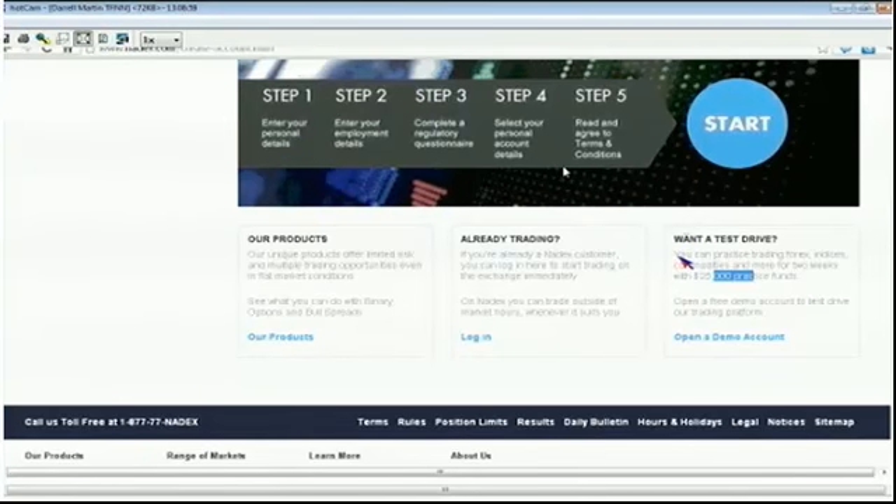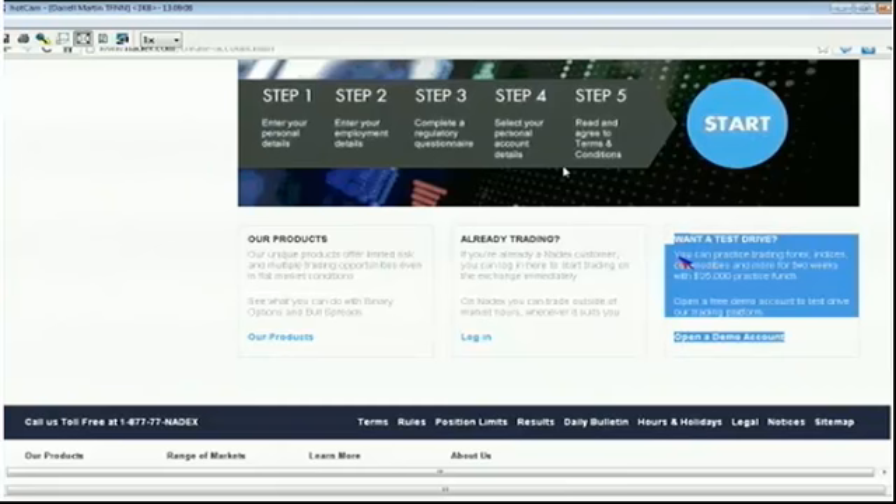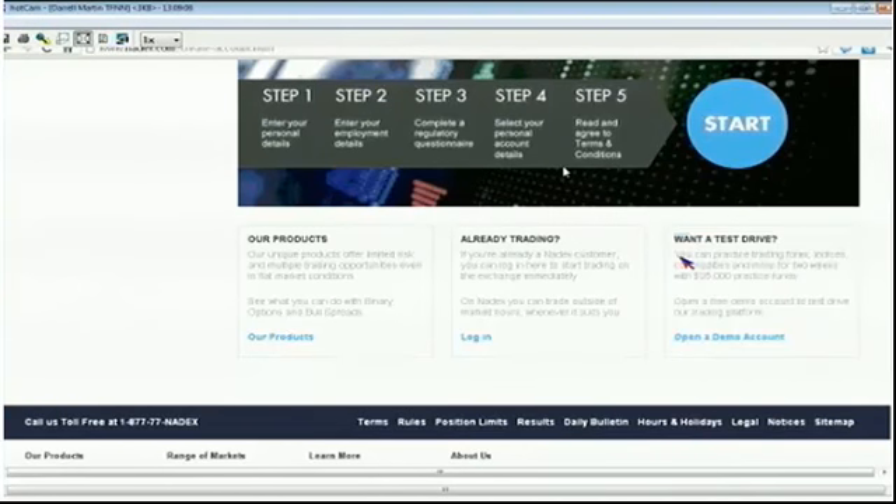We talked about strategy, system, and style this week. Strategy is what you're doing — buying a call, buying a put, selling a call, selling a put, covered calls, hedges, straddles, strangles. That's the strategy. But the system is your rules for entry and exit.